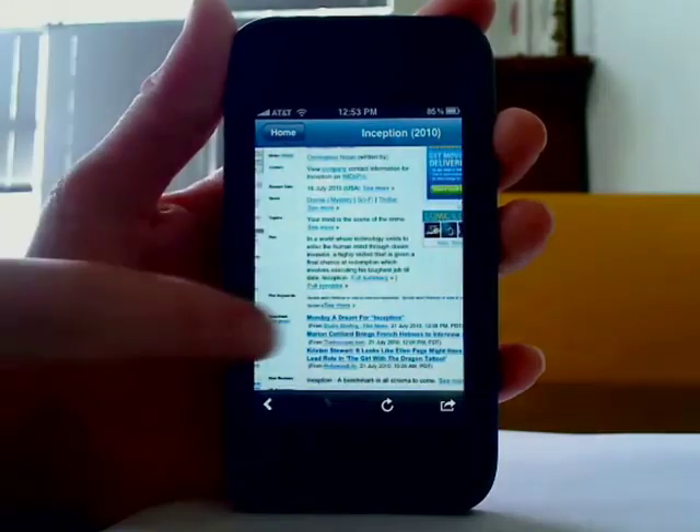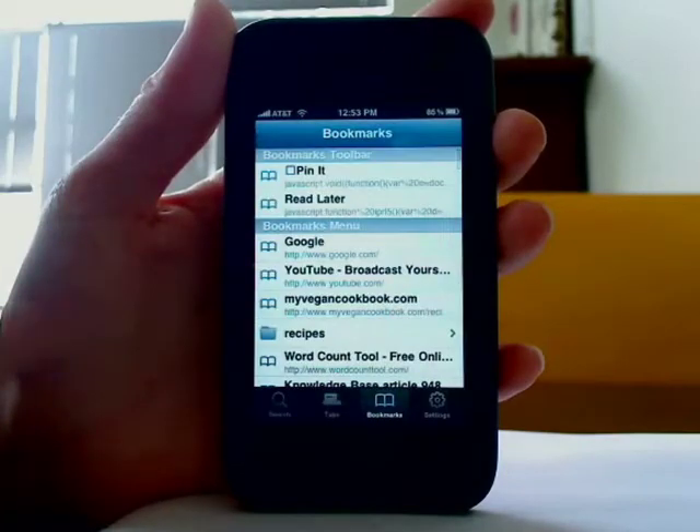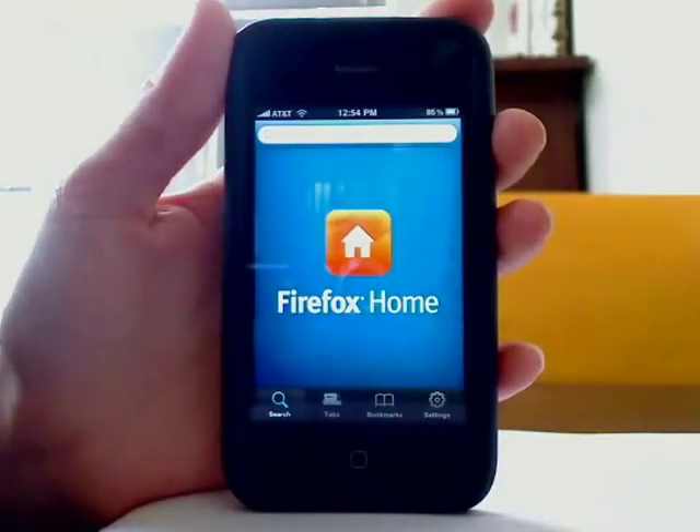And that's the Firefox Home app for the iPhone. It's a free download and worth a look if you're a regular user of the Firefox browser.